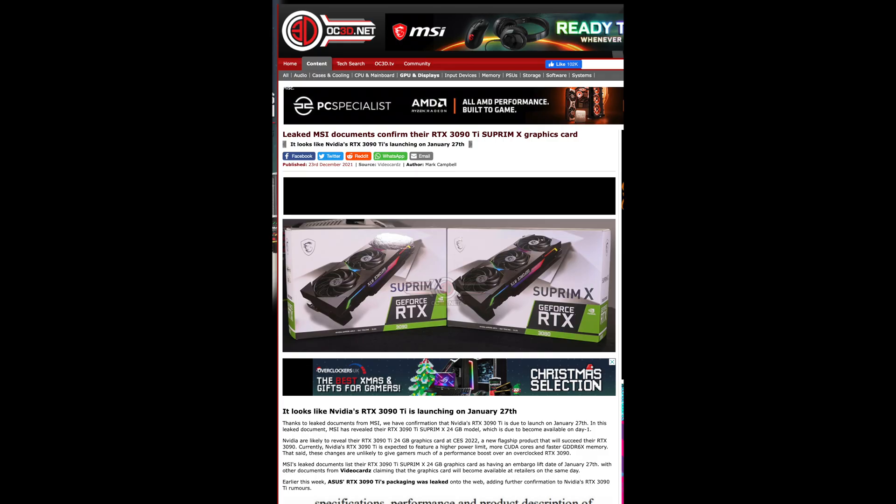That retail box leak tells us the GPU is very close. It's hard to say 100% whether it's the actual retail box, but there's a second piece of evidence: MSI. We've seen evidence of their Supreme X GPU, one of their highest-end SKUs for the 3090 Ti. So this, along with the ASUS box, looks like it's definitely happening.